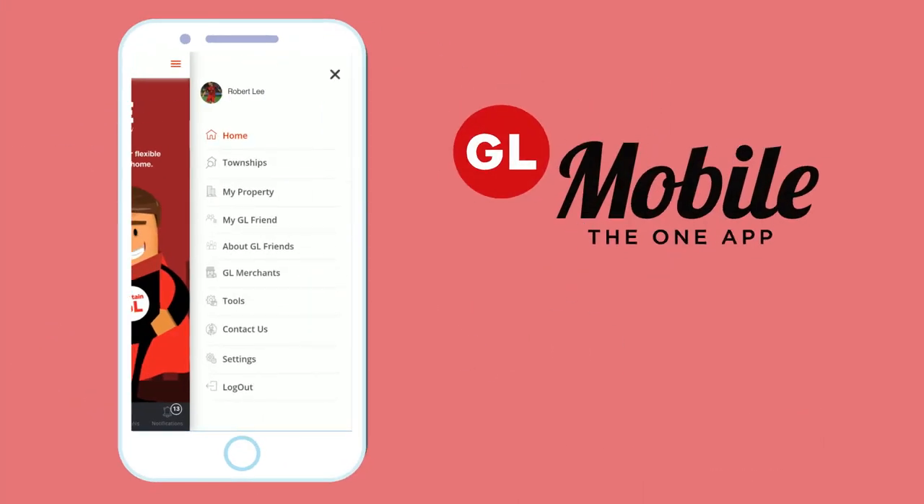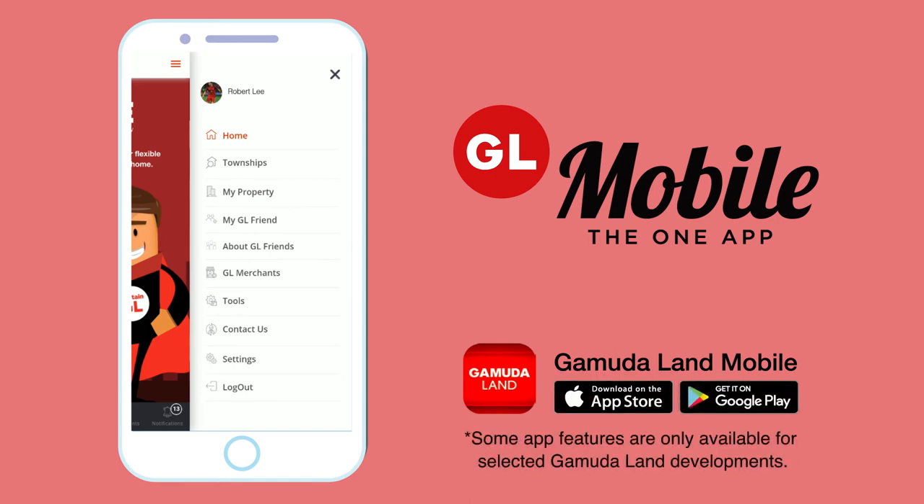The GamudaLand mobile — it's the one app for everyone. Download today and explore all the features. Life is so much easier and fun.